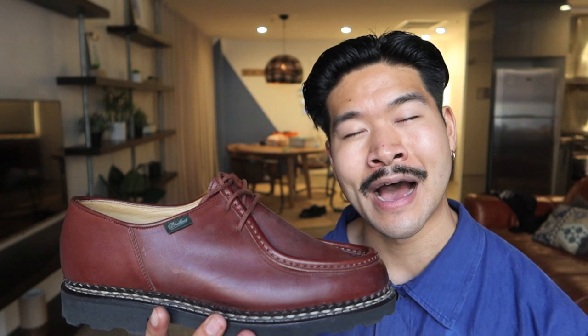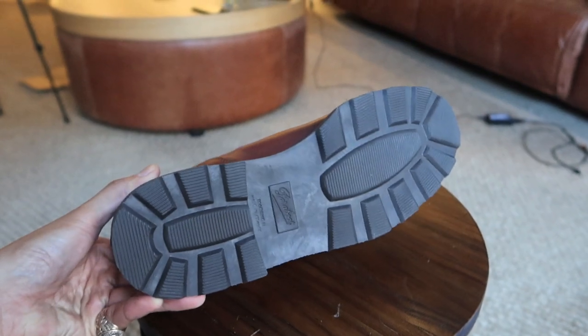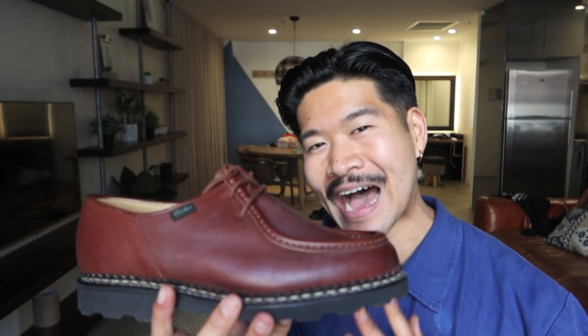I picked these up in a size 42. I'm usually a size 42.5, or US 9.5 in Nikes, and these fit me pretty much perfectly. I'd say going half a size down is probably your best bet when it comes to sizing. Pricing-wise, these aren't cheap at all — I ended up copping these for around 645 Australian dollars, a bit of damage done to the wallet.